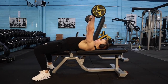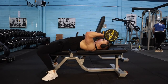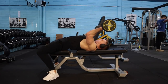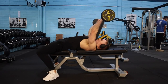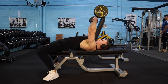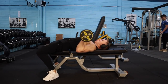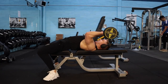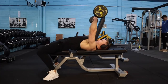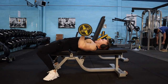On my final set of easy bar skull crushers I went to concentric failure. After my last full rep — pushing the barbell up — I couldn't push it again from the top, so I brought the bar down to my chest and pushed it up from there as it's easier, then continued to do the eccentric part of the rep. This is an absolute killer and I highly recommend it. If you want to see more workout footage, comment below and let me know.